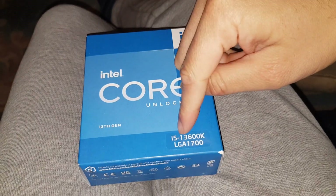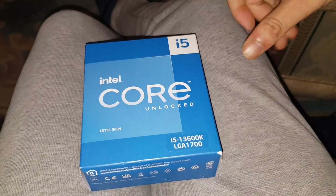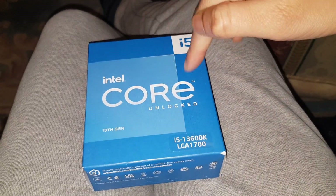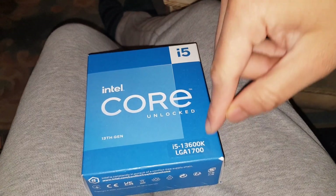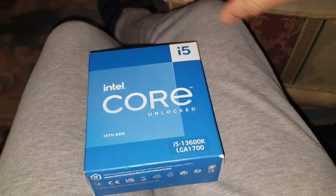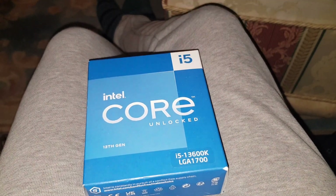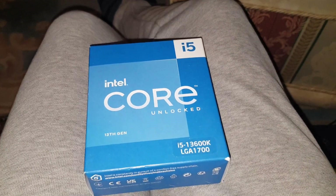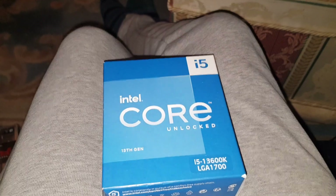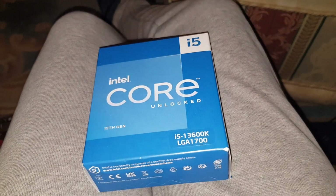If it says F at the end, it means there's no graphics chip on board, so you will need a dedicated graphics card. This is a K version — K versions and the ones that just have numbers have graphics built in. The ones that say F at the end don't have graphics built in, but they're about £10–15 cheaper. For £10–15 cheaper it's not worth it for me — I'd rather have a graphics chip built in as a backup for instances like this where I don't have a graphics card. My graphics card already got delayed all the way to December 2023, which is silly.